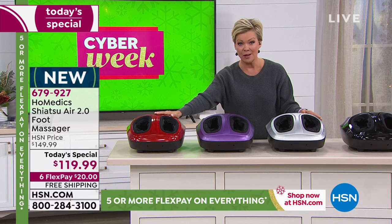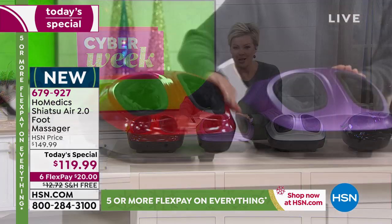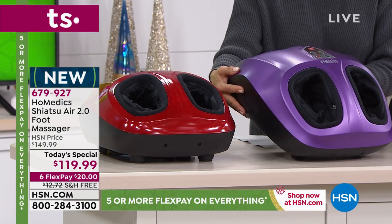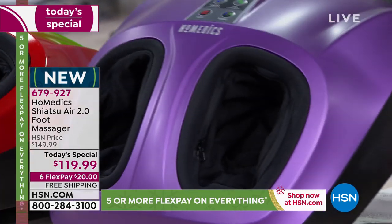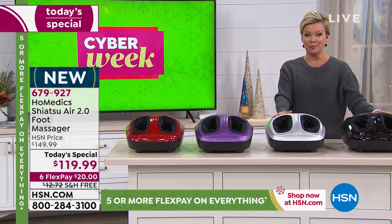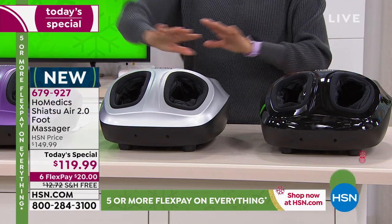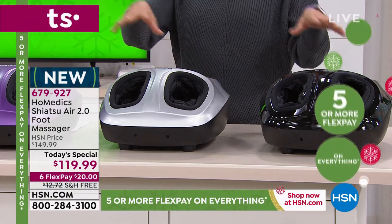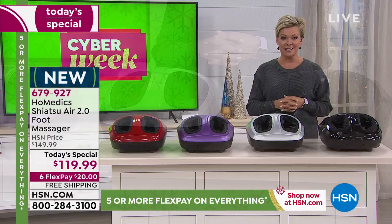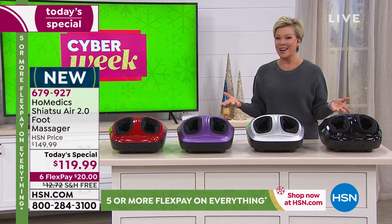The red is a shiny candy-apple red. The matte purple is like the Vikings football helmets — I love it. Both are new colors this year, exclusive here at HSN while they last. The classics are silver and black. Last year we did a massager like this at Christmas — it sold out early, was more expensive, had only two colors, no free shipping, and five flex pay. This year it's six flex — that's about $20, practically what you tip for a 50-minute foot massage.